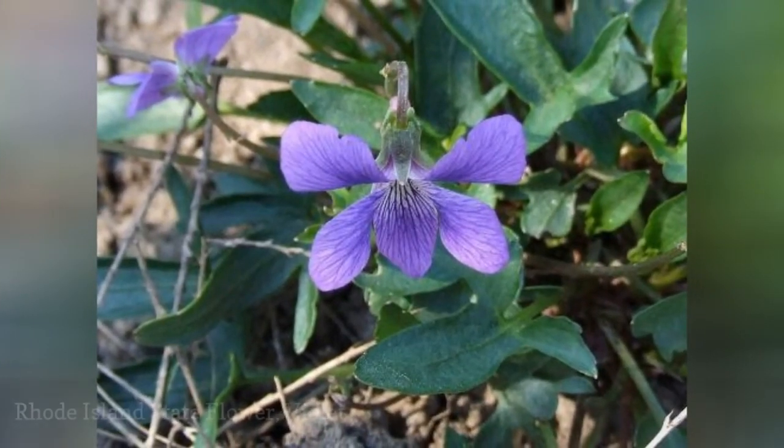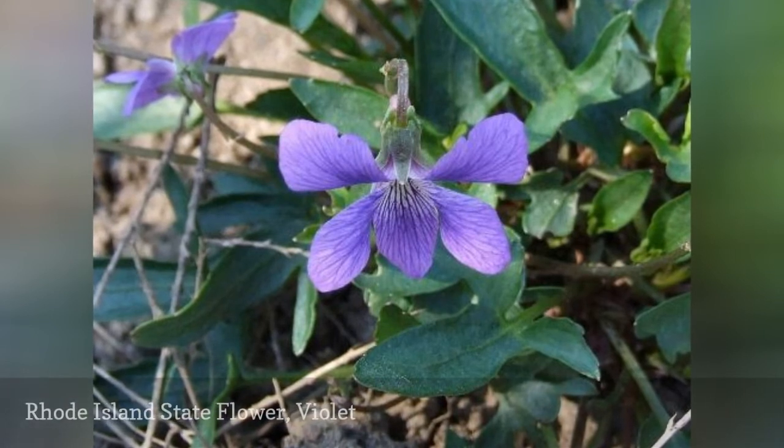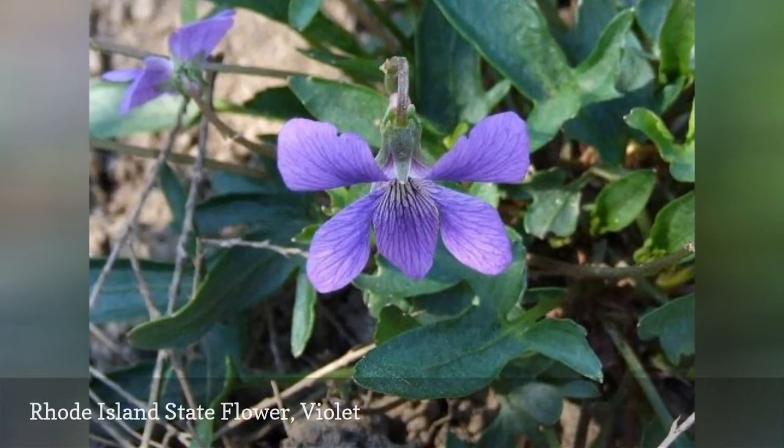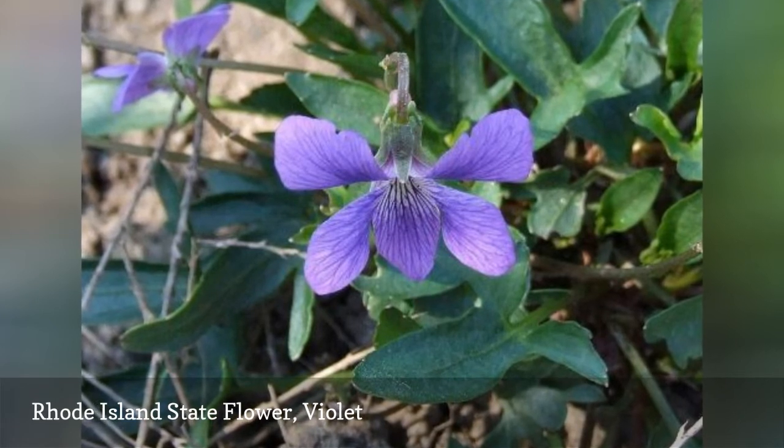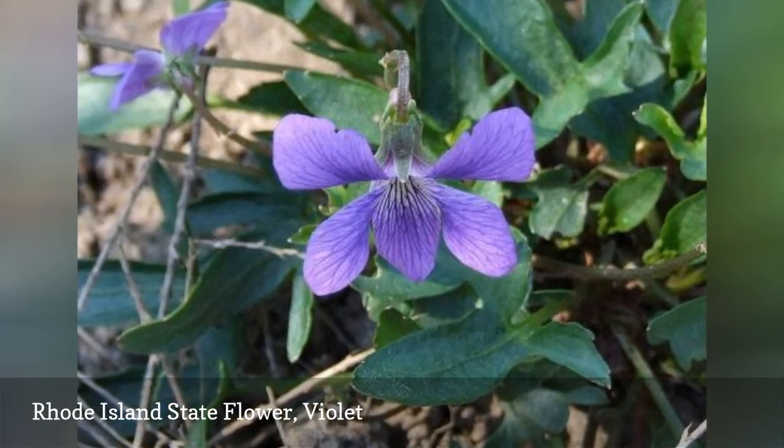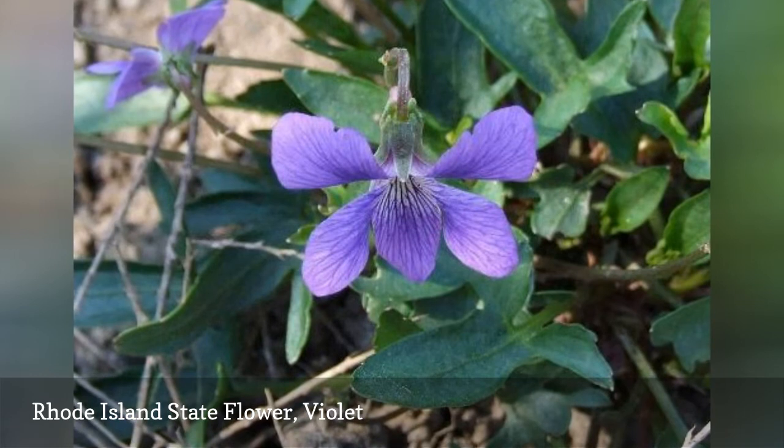The state of Rhode Island was the last state to officially adopt a state flower. Even though Rhode Island's schoolchildren voted the violet as the state's flower in 1897, it wasn't officially the state's flower until 1968.